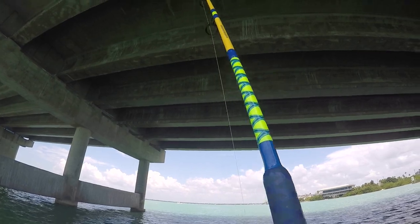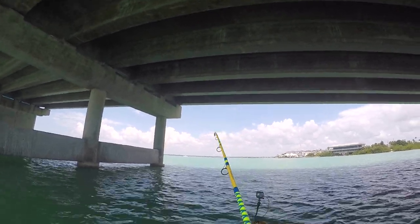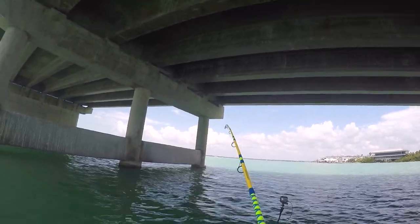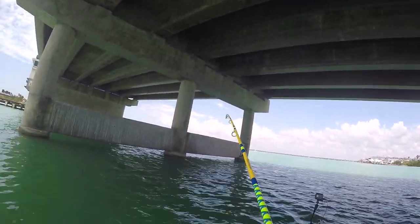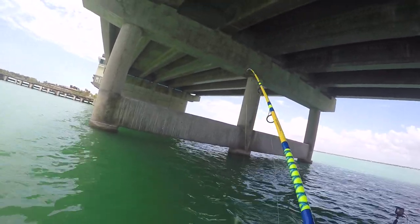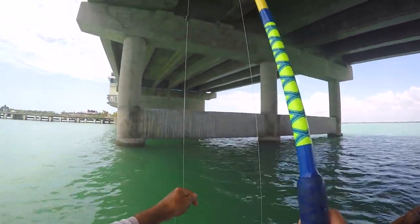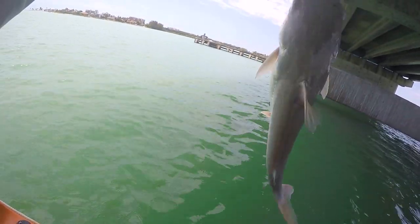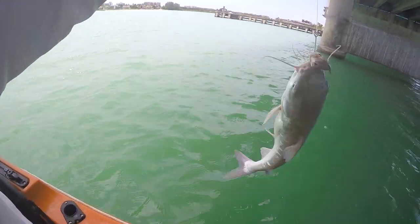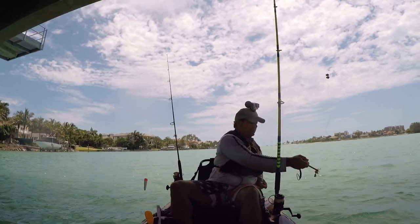Doesn't feel very big — bigger than I thought. I hope it's not a kitty. It's staying down. Yep, that's what happens when you fish with cut bait — you catch the catfish. Look at how fat his belly is, been chowing down. Alright Mr. Channel Cat, I'm going to let you go.